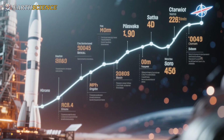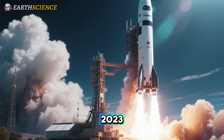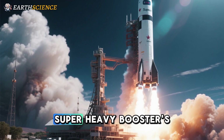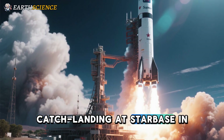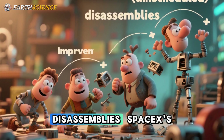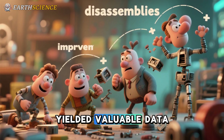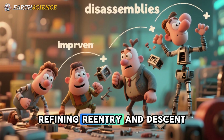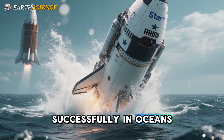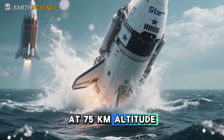Starship's development milestones add credibility to this vision. Since its first launch in 2023, the rocket has flown ten times, achieving feats like the super-heavy booster's catch-landing at Starbase in Texas. These rapid unscheduled disassemblies — SpaceX's humorous term for explosions — have yielded valuable data, refining re-entry and descent procedures. The upper stage has splashed down successfully in oceans, paving the way for orbital insertions at 75 kilometers altitude, followed by burns to reach stable orbits.